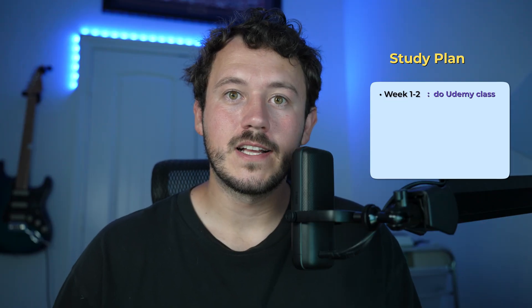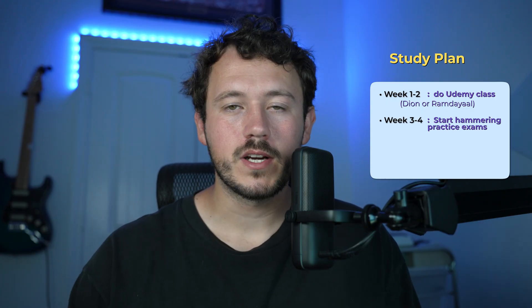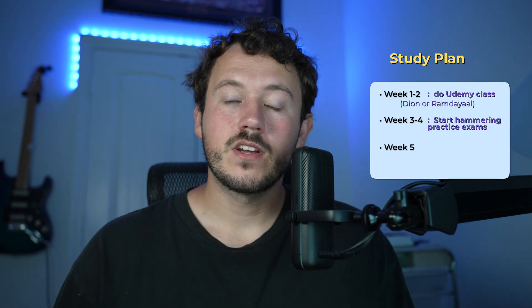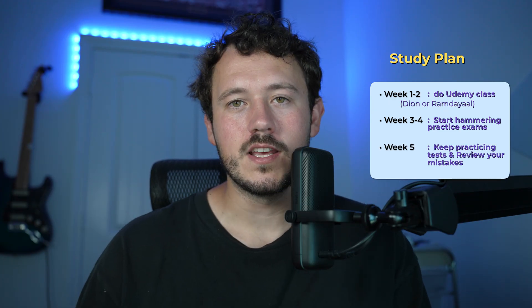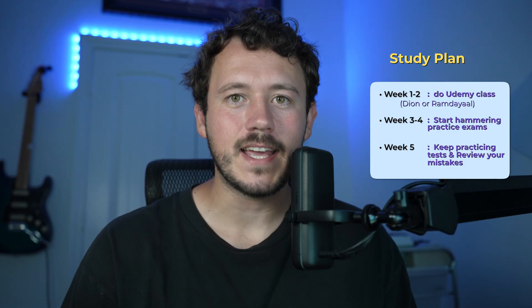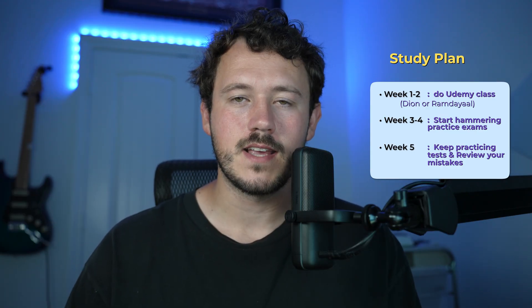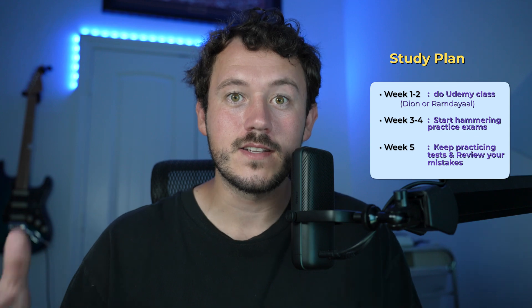Here's a realistic six-week study plan. Weeks one to two, do a Udemy course — Jason Dion's or Andrew Ramdayal's are my go-to. Weeks three to four, start hammering practice tests and marking down the answers you got wrong. Week five, continue taking practice tests and studying the questions you've made from the ones you got wrong. Take the practice tests like they're the real test — sit down in the allotted exam time, no distractions. Simulate the real environment, and don't overthink this cert. Six weeks is plenty of time.